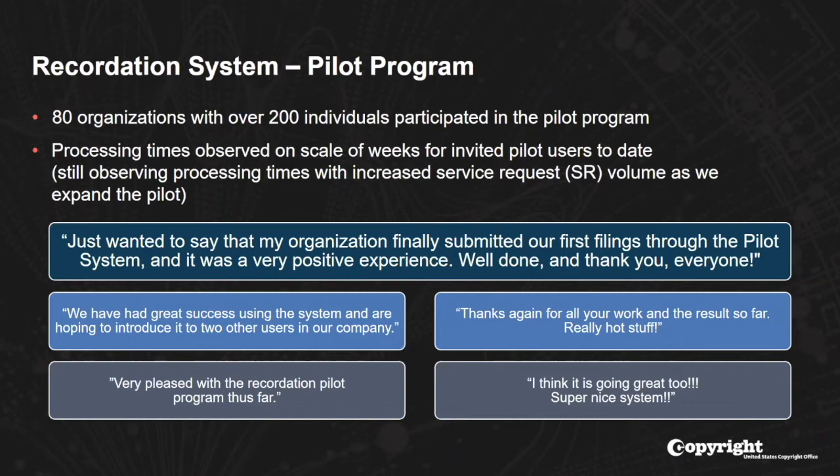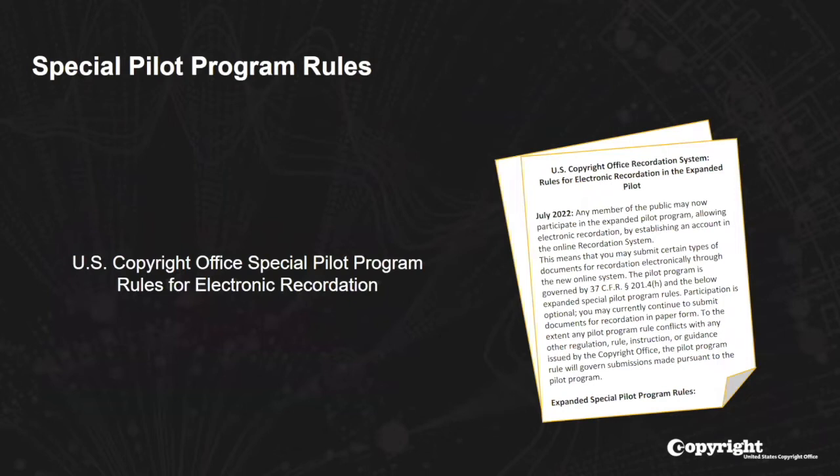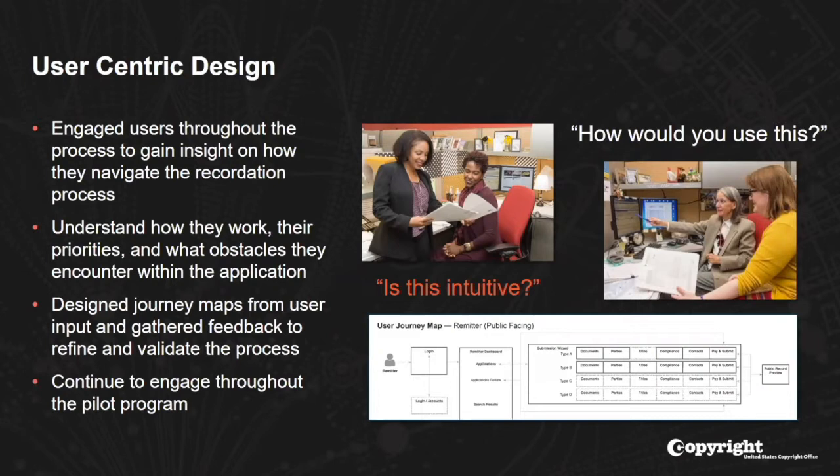We did want to put up some quotes from our pilot users. We've gained a lot of valuable feedback from them on the functioning of the system, and we've reached the conclusion that we should open this up to the general public. Use of the recordation system is governed by the special pilot program rules for electronic recordation. You'll be able to find a link to those rules as a PDF to download from the new recordation system webpage accessible on copyright.gov.